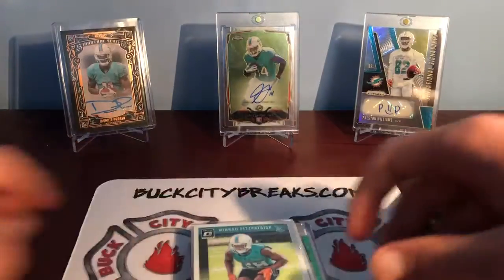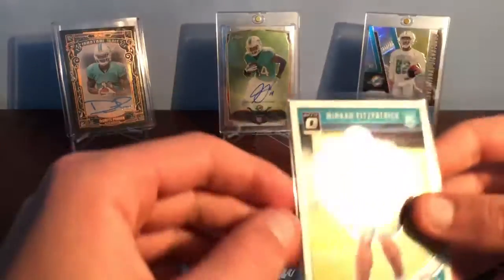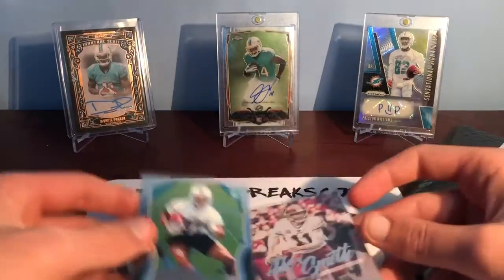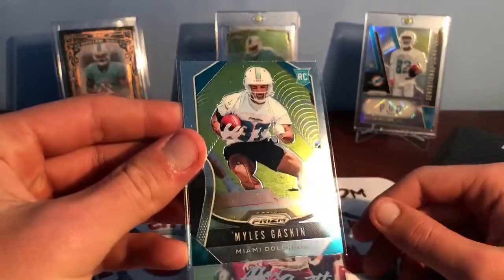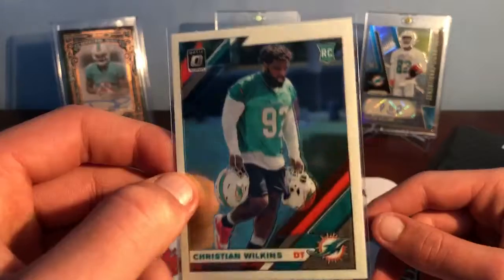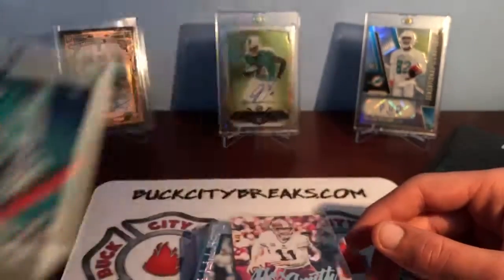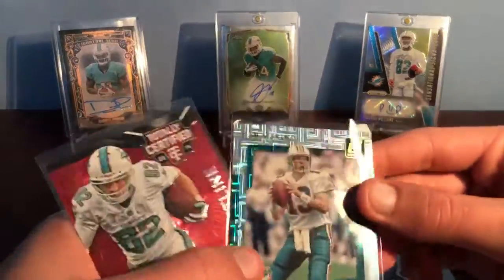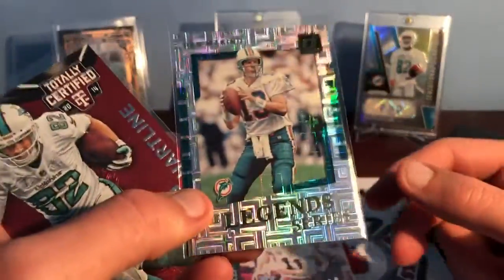Start with this small stack. Optic 2018 Minka Fitzpatrick rookie. 2019 Prism Myles Gaskin rookie. Christian Wilkins Optic rookie — I don't think we have this one, that's nice. The legend series Dan Marino — that's a cool card. What is that from? 17?